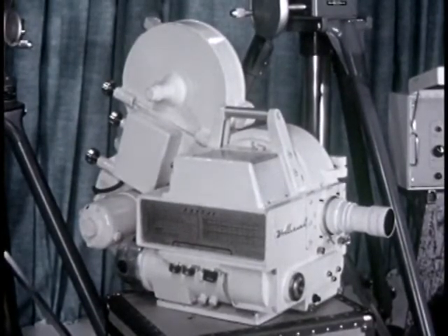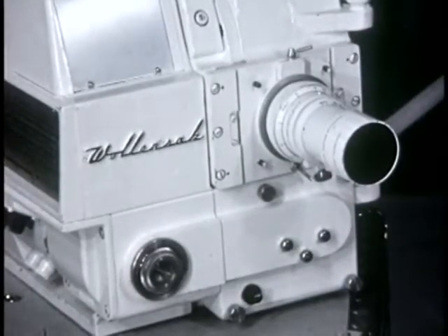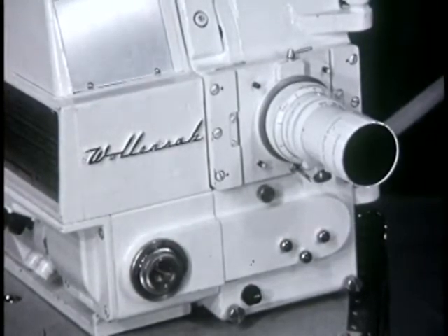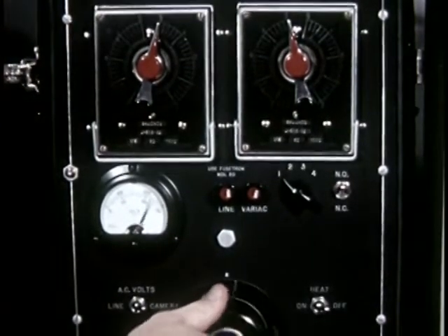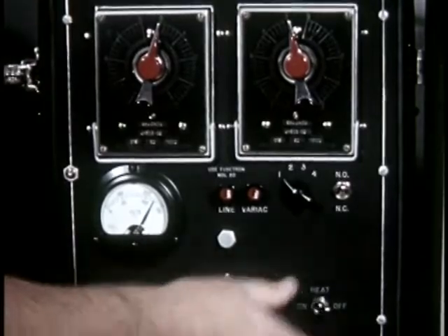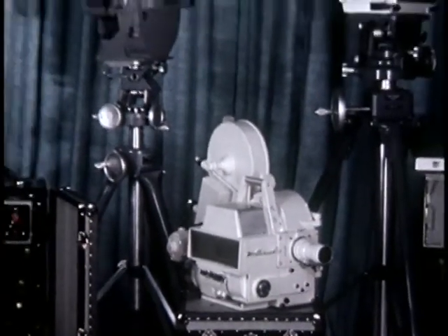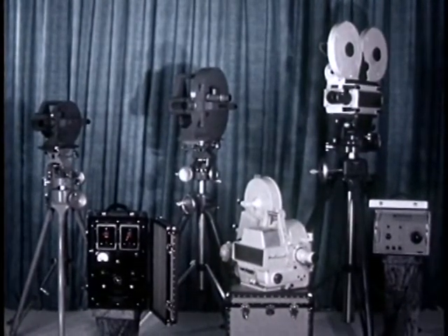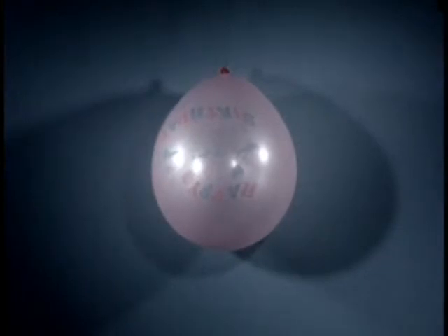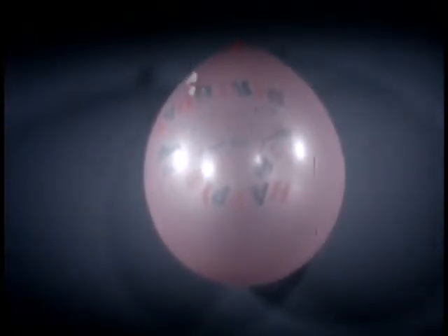Fastax cameras are also available in 35 millimeters. They are all ruggedized and designed to operate in tough environments. In addition, there's a complete line of accessories, such as this combined power supply and programmer for controlling the power and for synchronizing the camera and the event. Fastax cameras fill a variety of needs for various applications and budgets. The use of these cameras is limited principally by the ingenuity of the engineer with a problem to solve. Let's look at a few contrasts in motion — perhaps your imagination will relate your own problems as they might be solved by Fastax.